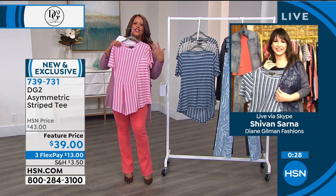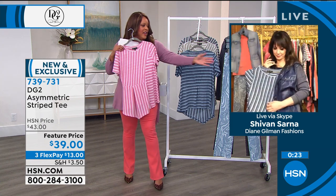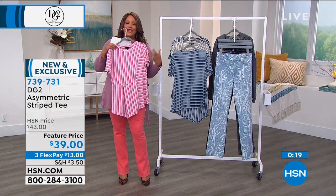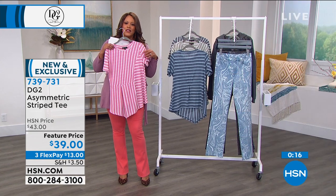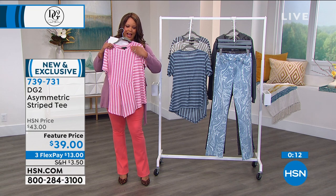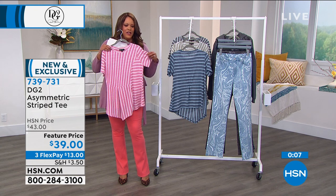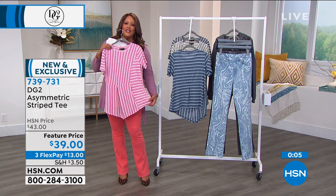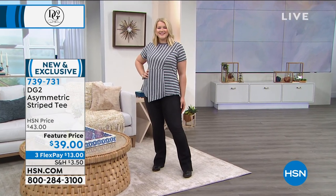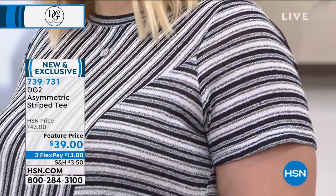This is a nice way to introduce pattern into your wardrobe with a simple stripe because it's elongating — look at how the eye goes down. You see that inverted pleat? Lots of great details. Item number 739-731. So adorable to put on with any of your jeans, especially indigo or chambray. $39 today and it goes perfectly with the jeans I was talking about.